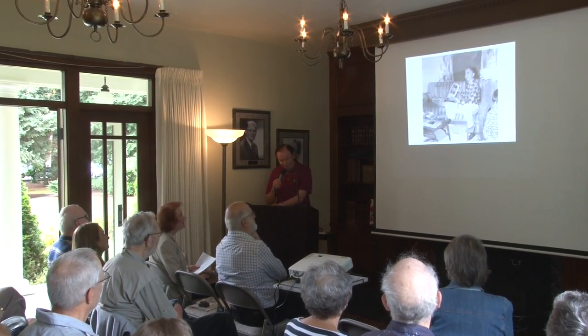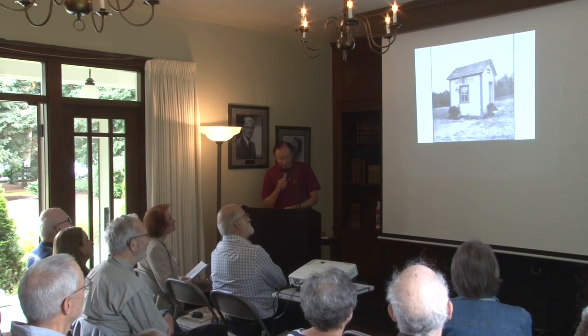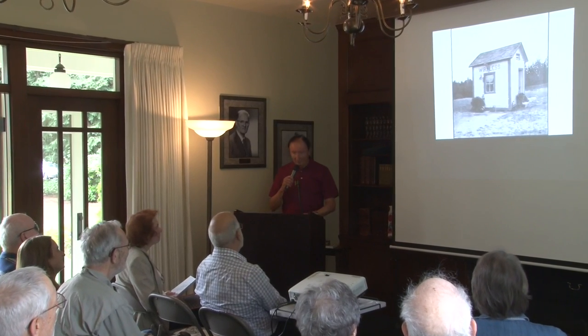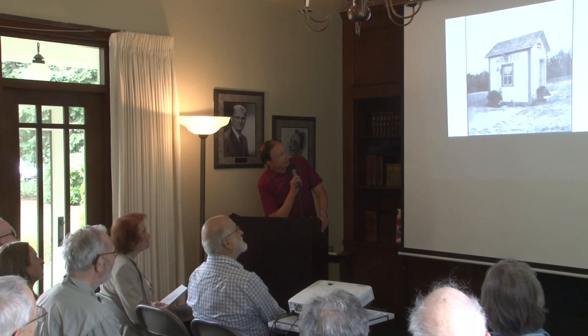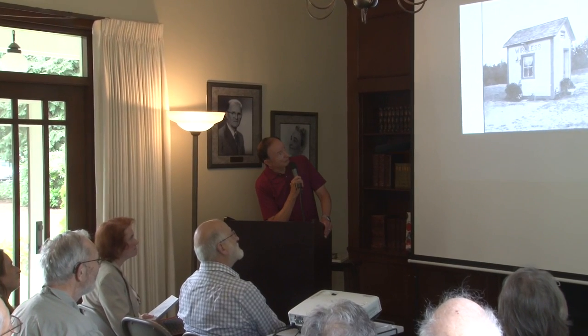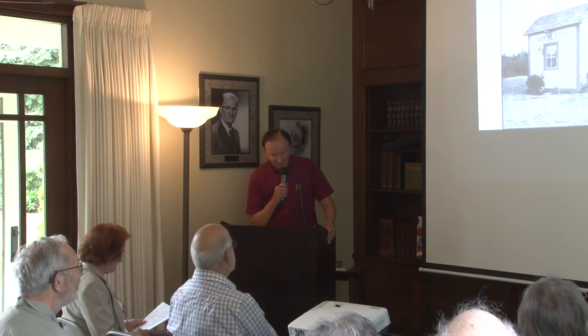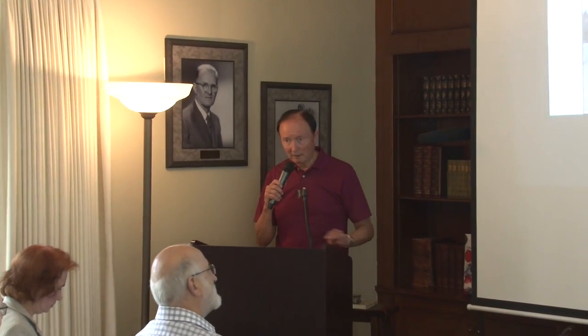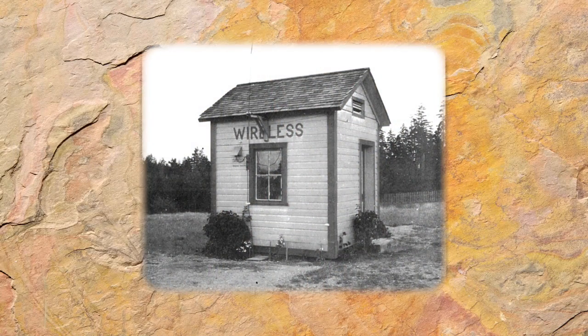That is KGY's first studio. That little line is not a rip in the page — that is the tower, an antenna. KGY started out as an amateur station. Father Sebastian probably did it as a hobby, and that was pretty much the extent of it. But it evolved into what became KGY, which got its license in 1922.